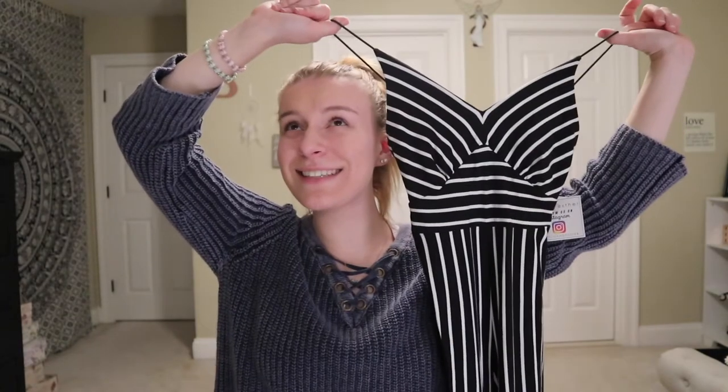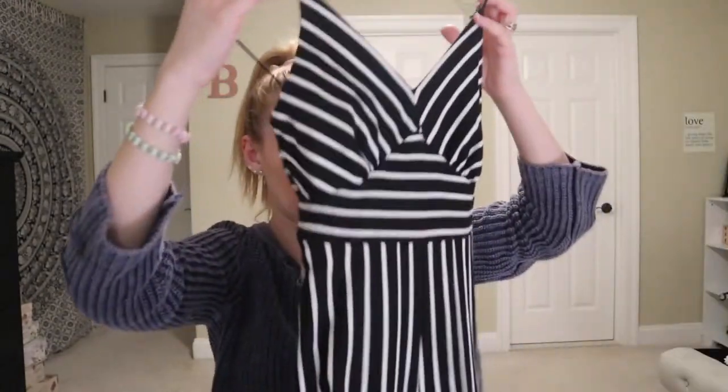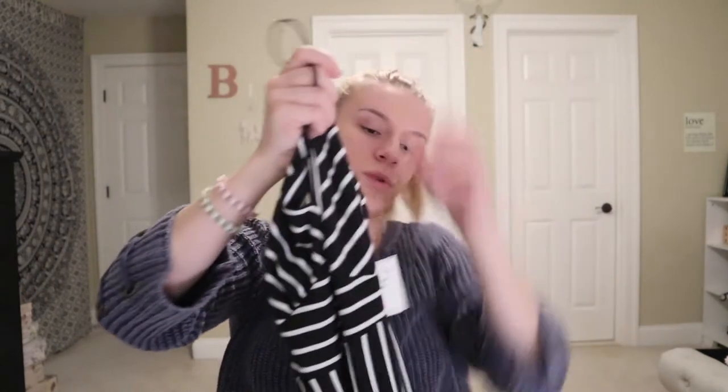The last thing I got at Charlotte Russe was this really really cute jumpsuit. I'm so excited for it — I might actually wear it for Easter tomorrow, but my family doesn't really dress up for Easter so I don't know. This jumpsuit was $24.99 and it was totally worth it.